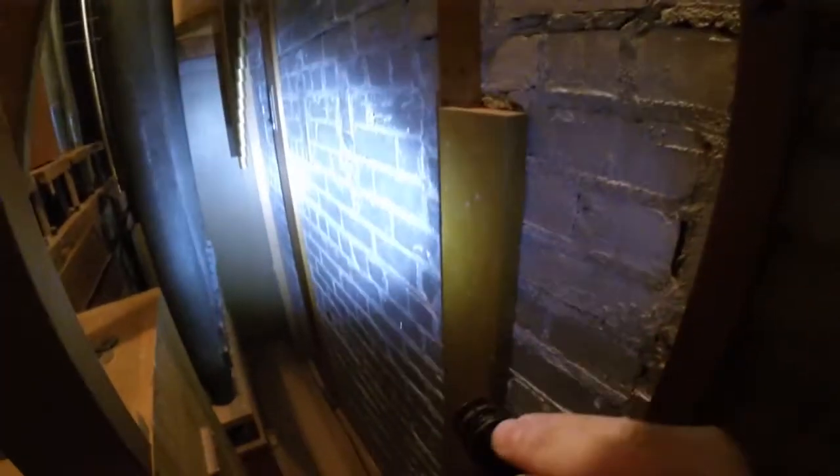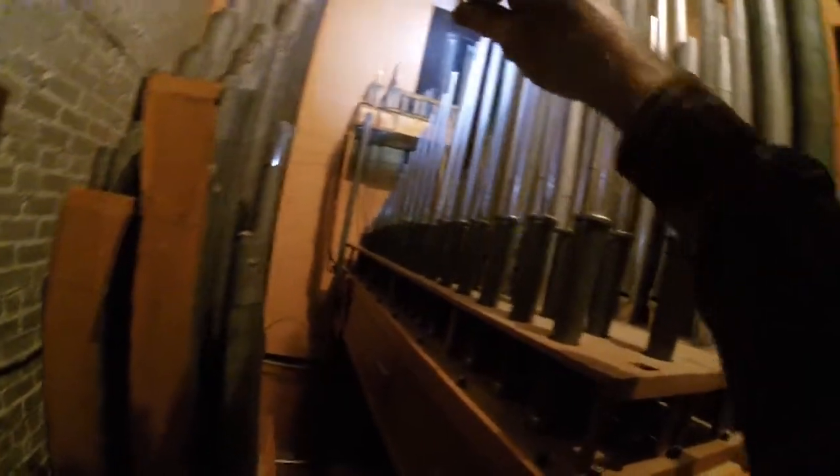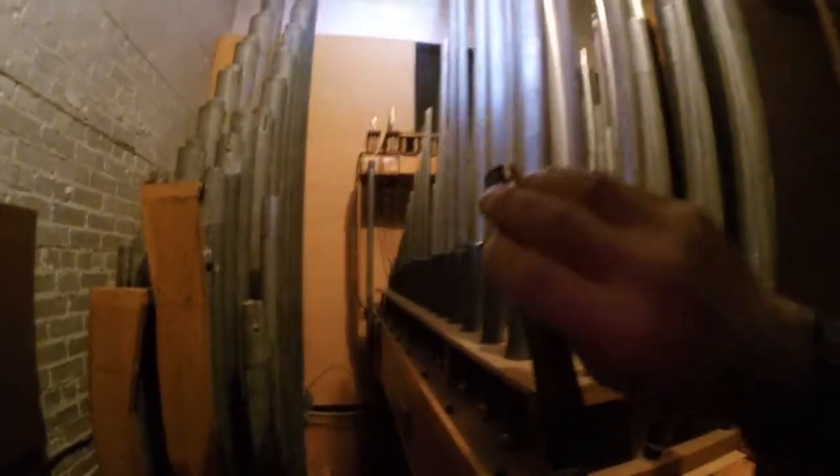Here we are in the choir, and right away you can see some good and some not so good. We've got a wonderful wall here — brick and another wall of brick — that's going to reflect sound nicely. And then we've got some softer surfaces that aren't going to do so well. Those need to be addressed.